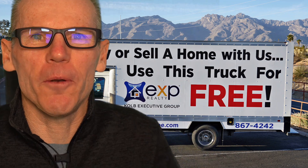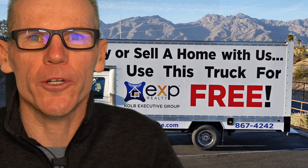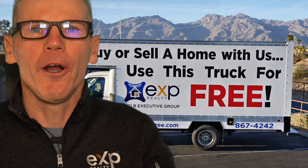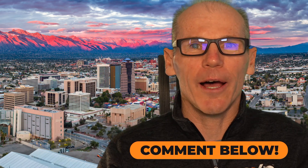We've got a 16-foot box moving truck — if you use us to buy or sell a home here in Tucson, you're more than welcome to use our truck. Even after you close, if you ever need to move appliances, furniture, or pick something up at Home Depot or Lowe's, you're welcome to use our 16-foot box moving truck. Hope you liked this video about Casarell. If you're looking to buy a townhome in Casarell or anywhere in Tucson, we would love to help. Give me an internet high-five by liking the video, comment below with any questions, and subscribe for more videos about living in Tucson. Make it a great day.